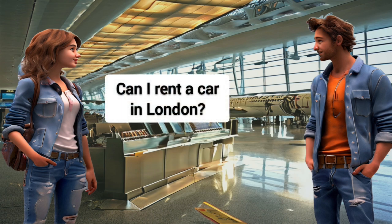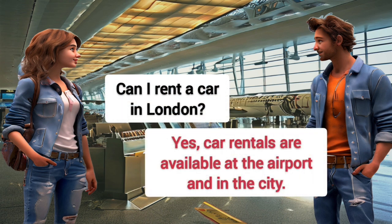Can I rent a car in London? Yes, car rentals are available at the airport and in the city.